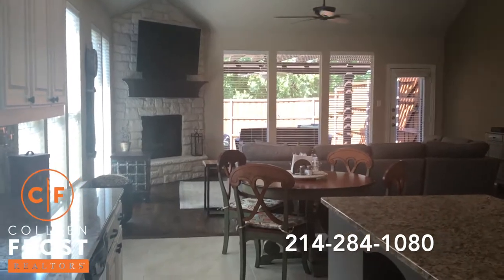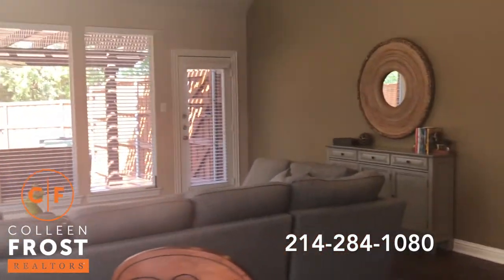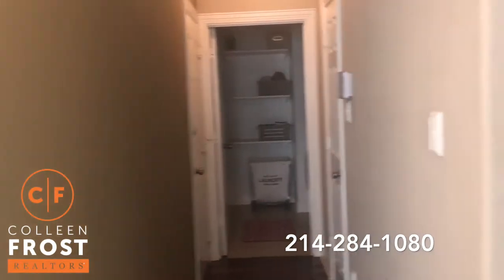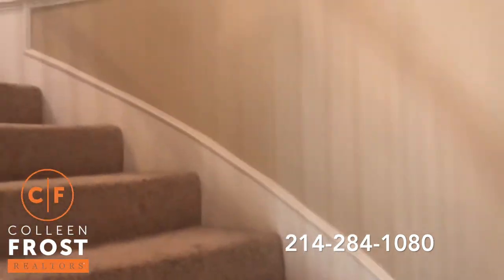I know everybody thinks, oh, the market is softening — not on this house. This house is gonna fly. It's adorable. Three car garage, laundry room. I love what the homeowners did in the game room — super cute. Let's go upstairs and check it out.